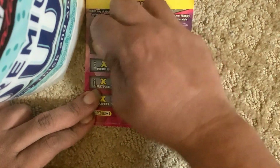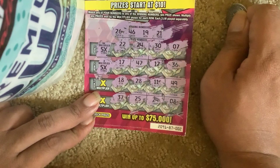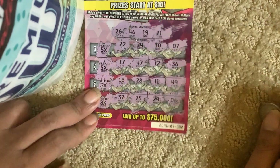Let's check the multiply — five times, nope, we know it's not a winner. Five times, two times, two times, and five times.